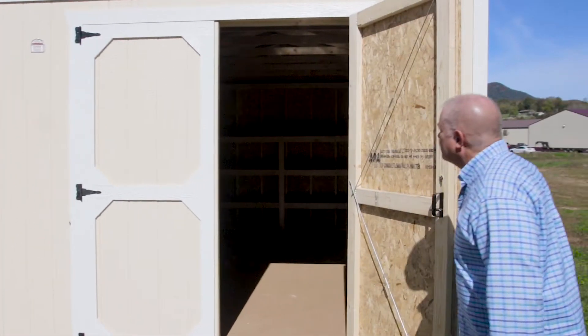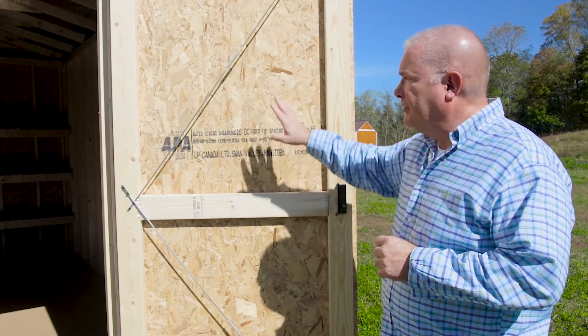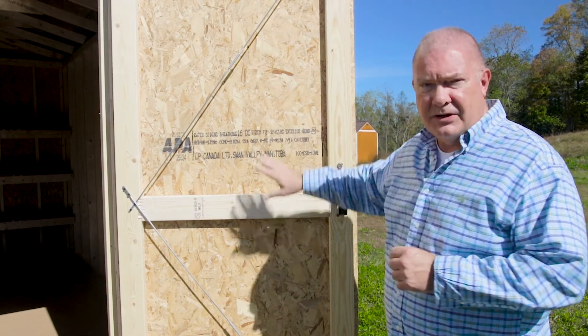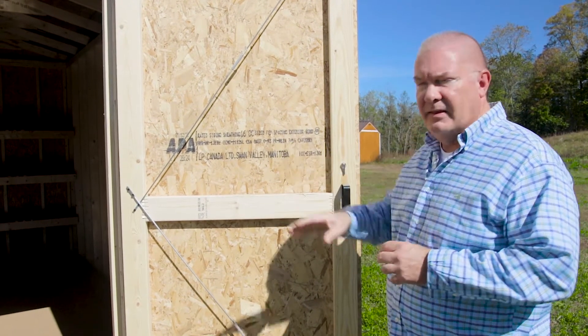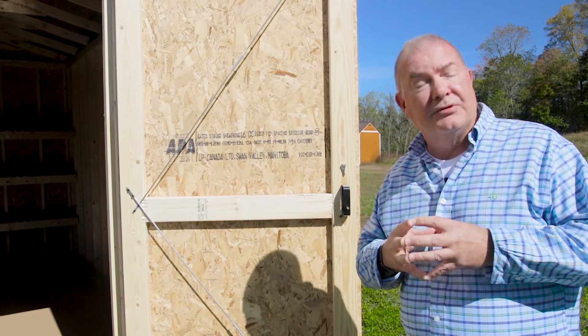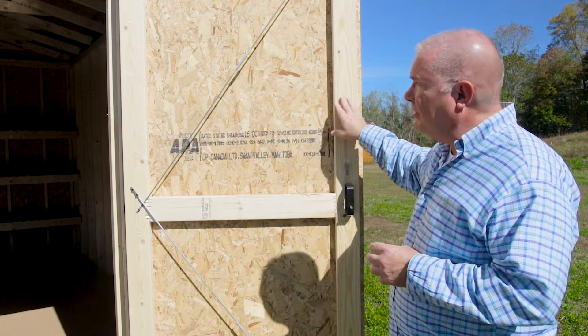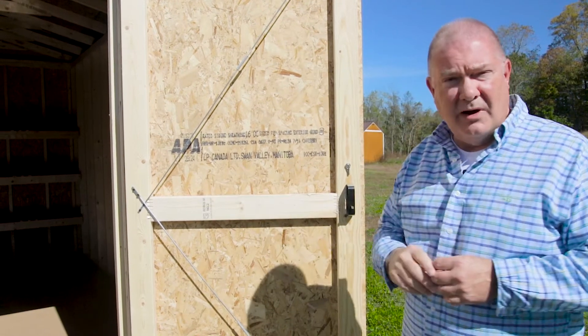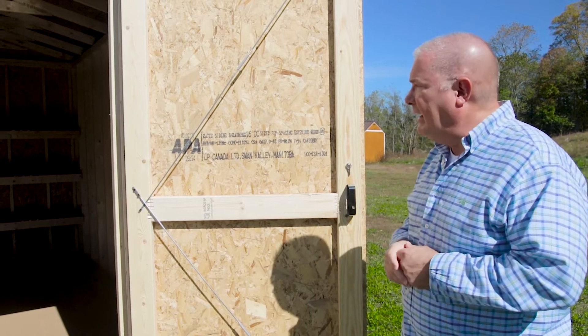What we were talking about just a minute ago was the LP Smart Side product. You're going to notice immediately a different finish on both the inside and the outside. With LP Smart Side, their proprietary material they use is Aspen. Everything else you see on the building is going to be your 2x4 premium grade lumber, just like throughout all of our Timberline barns and buildings.